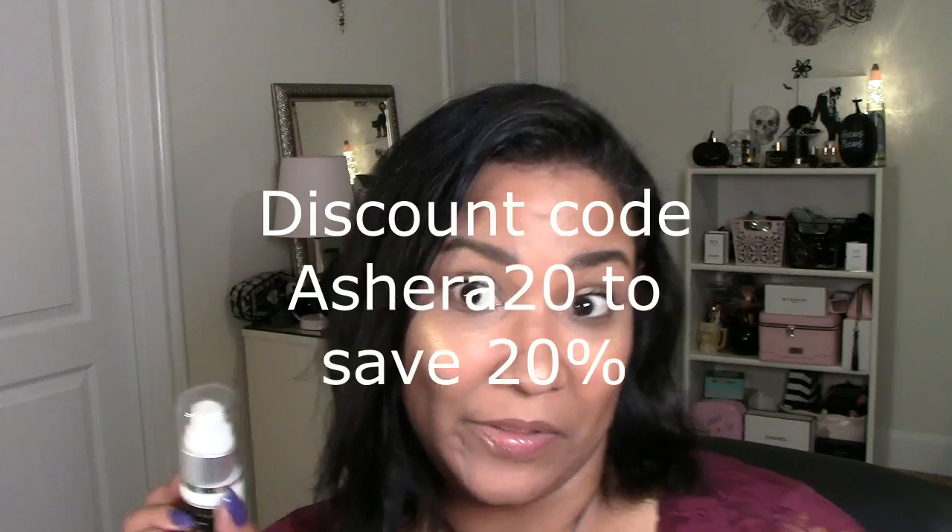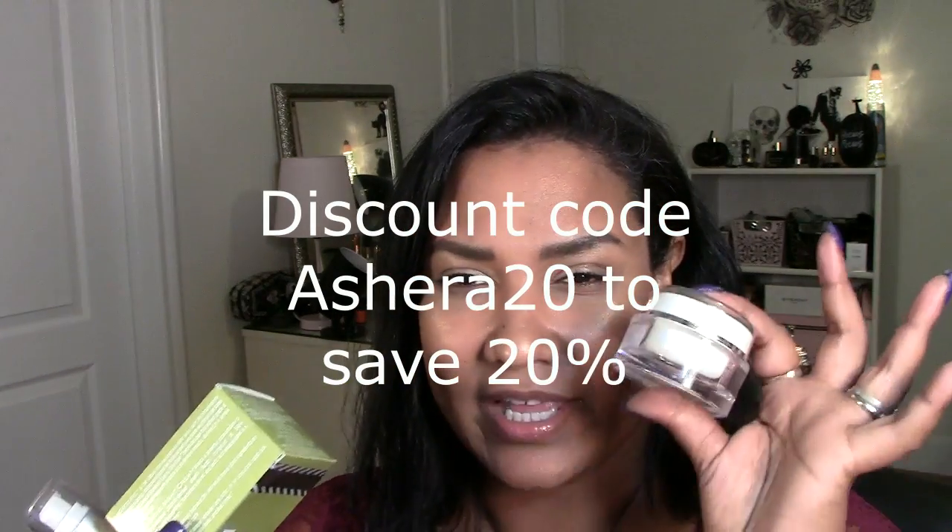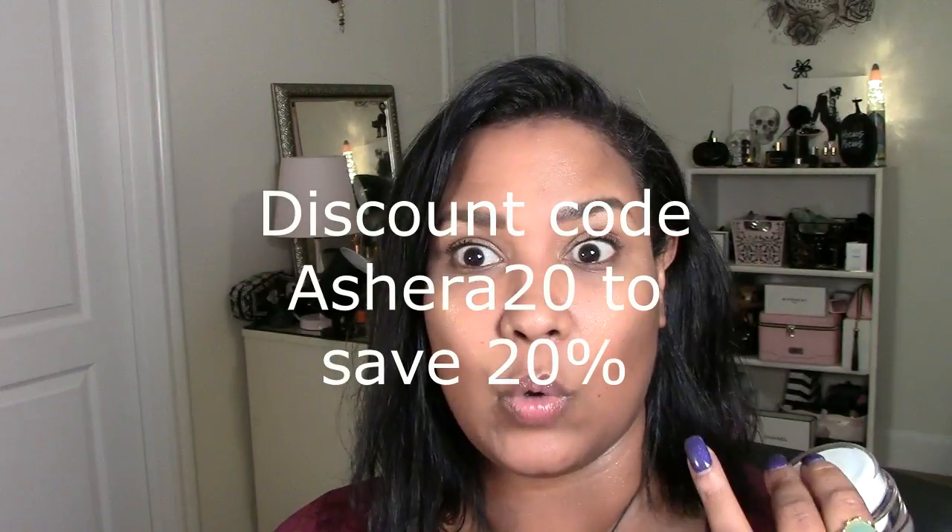I'm also going to share this product with you guys in the description box below if you want to order some. Hopefully there'll be a discount code down there for you so y'all can get your hands on it. This is a high-quality product.